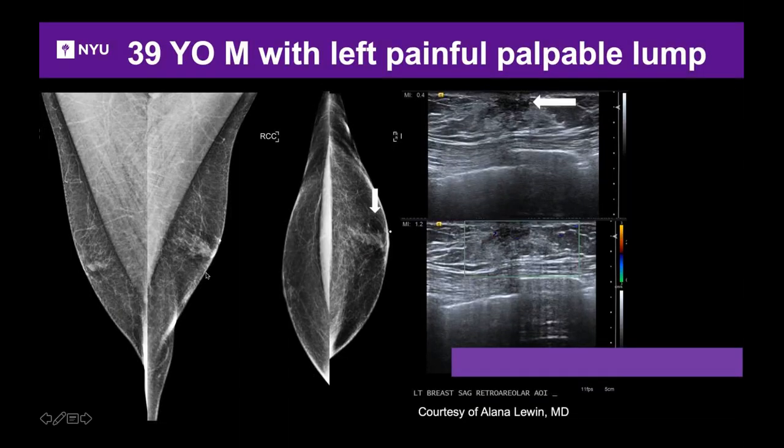Here's a 39-year-old man with a palpable lump in the left breast. Mammogram shows a small amount of normal fibroglandular tissue in both breasts consistent with gynecomastia, not seen in the right breast. Ultrasound right behind the nipple shows very hypoechoic tissue — that's what normal fibroglandular tissue looks like in a man. This is dendritic gynecomastia; benign, no follow-up needed.